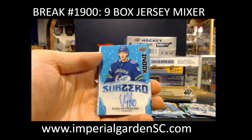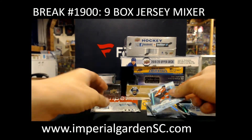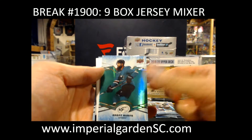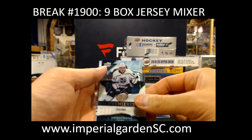Canucks going to Rob, that's RJB. And the Blue Brent Burns for the Sharks. That's Sheldon Brent Powell for $9.99 for the Kings.